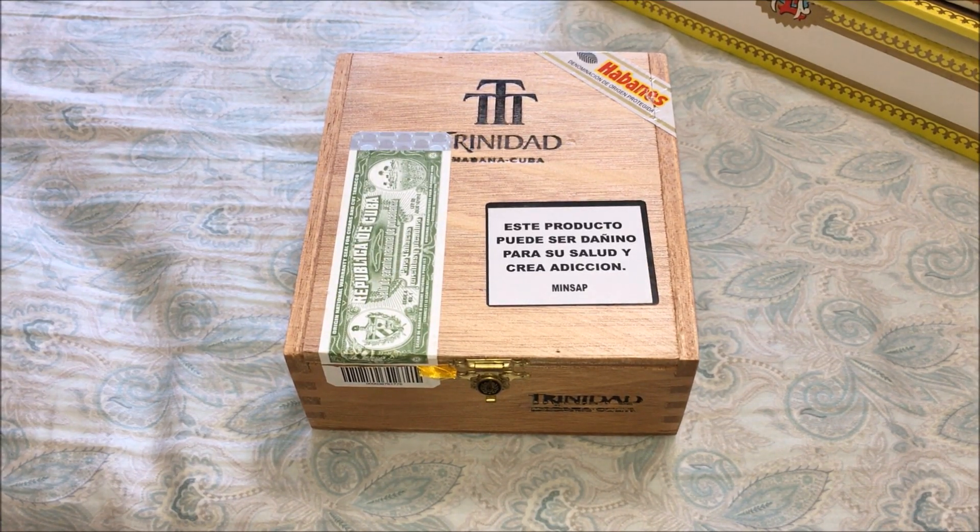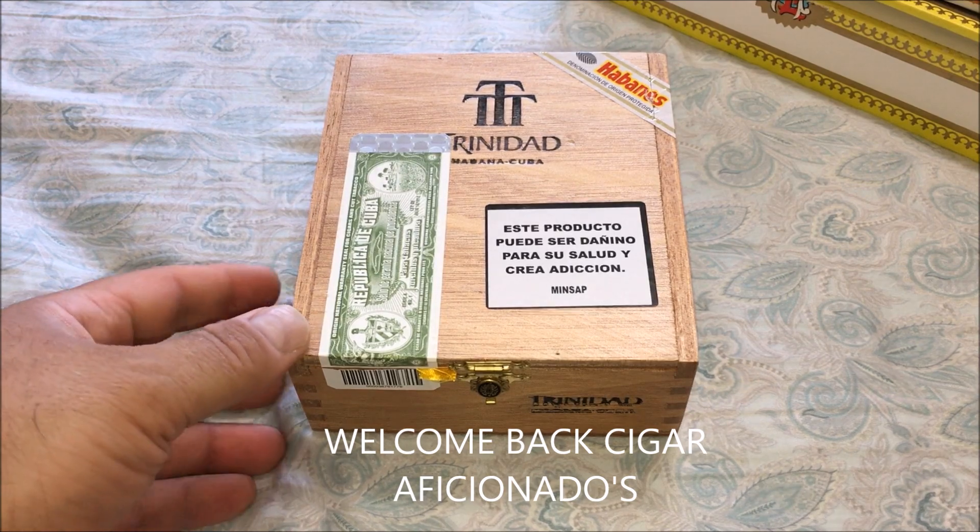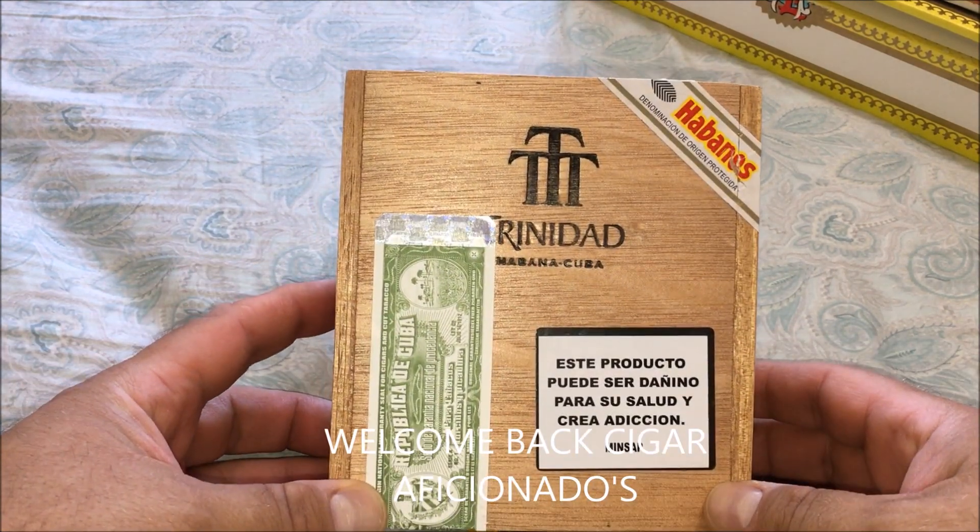Hello everybody, it's CigarMan1970 here with a little review and unboxing of the Trinidad brand.